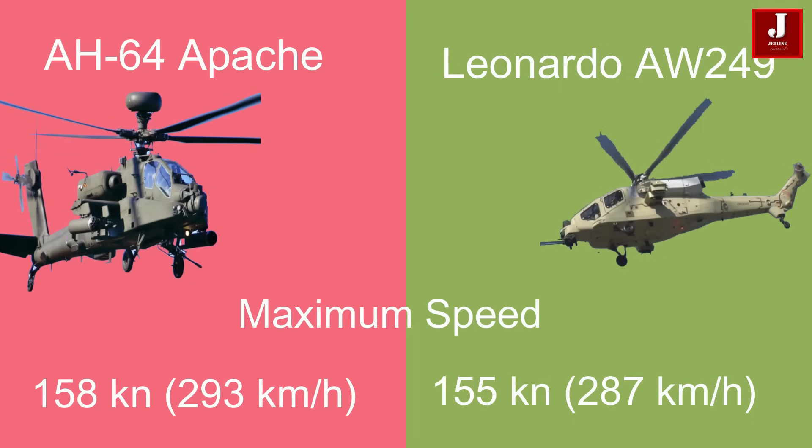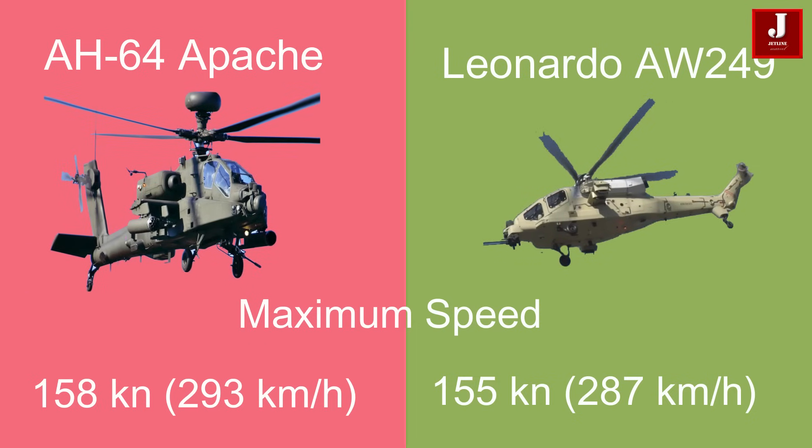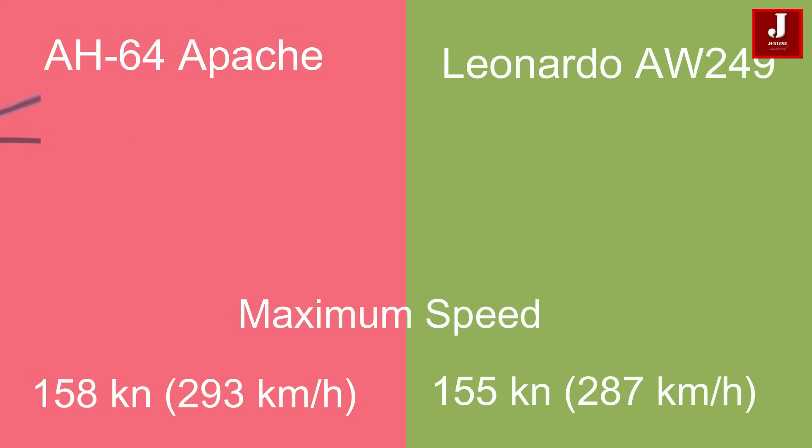The Apache reaches a maximum speed of 158 knots (293 kilometers per hour), while the AW249 can go up to 155 knots (287 kilometers per hour).